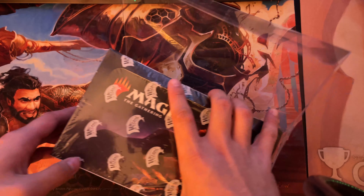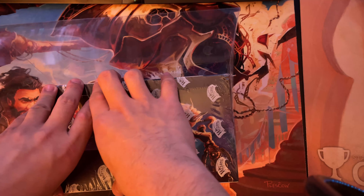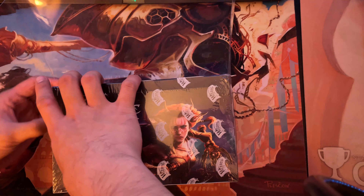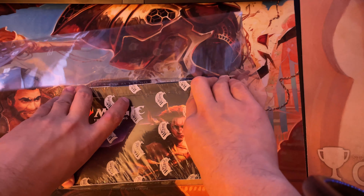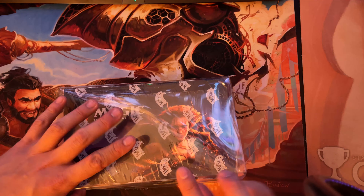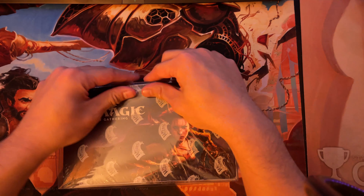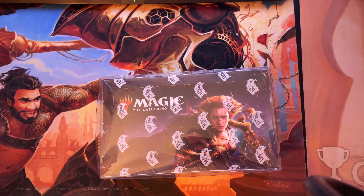I don't want to break the box or damage the integrity of it, just give it an even push on all sides. Sometimes the shrink wrap section gets caught on it, which is a little annoying. With that done, this is our — let me check my inventory sheet — fourth box of Commander Legends.